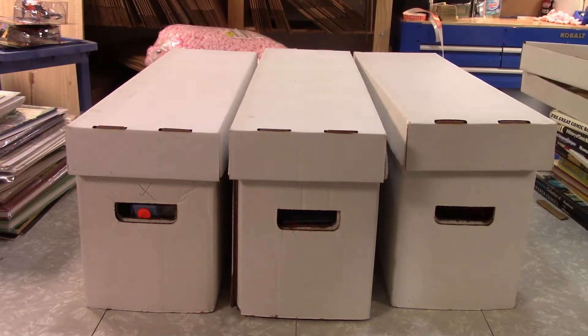Hi everybody! Welcome back to Majestic Collectibles Action Figure Mystery Box Search!